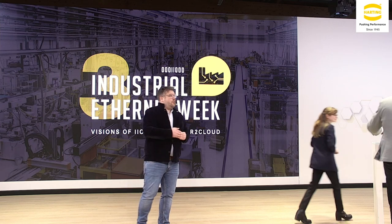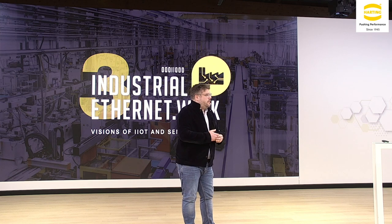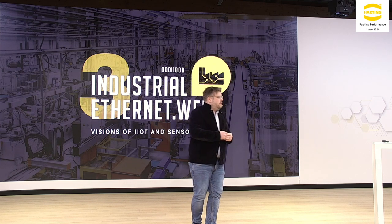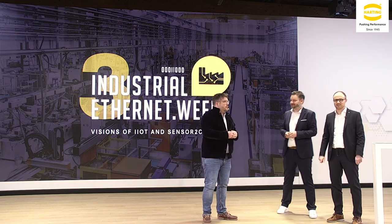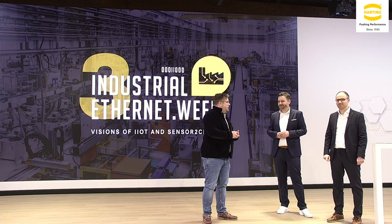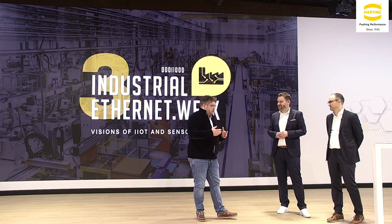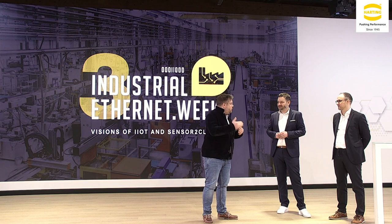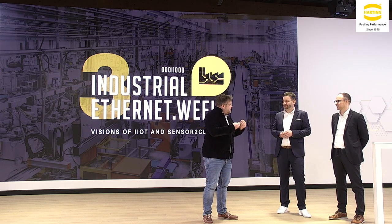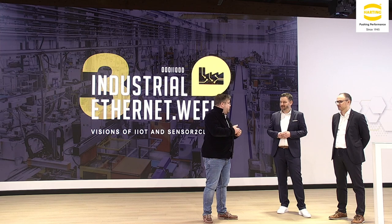We have a hands-on use case on stage with Jan Nieswand from SICK and Joachim Finke from Harting. It's a vision use case. In my opinion, we always talk about predictive maintenance and such, but vision is the first step for companies to get in touch with AI and machine learning, because you can realize very fast results with vision.